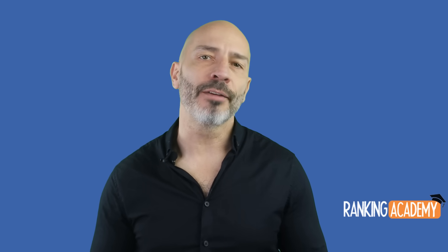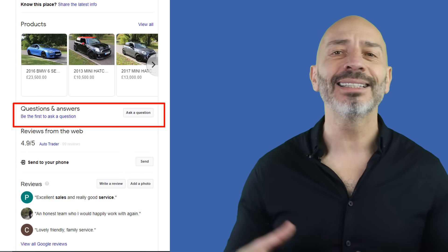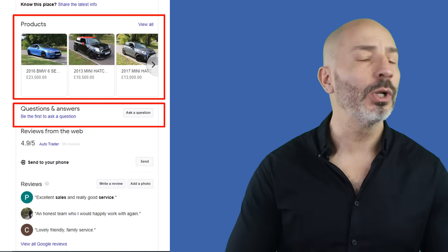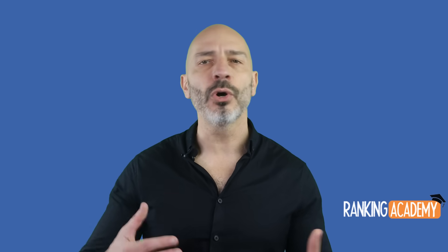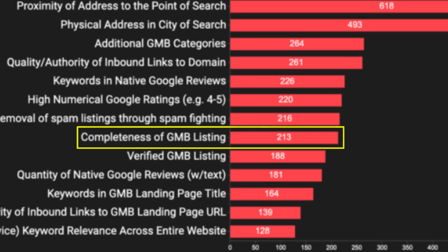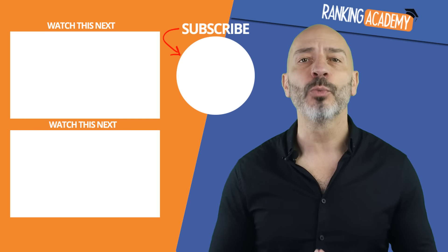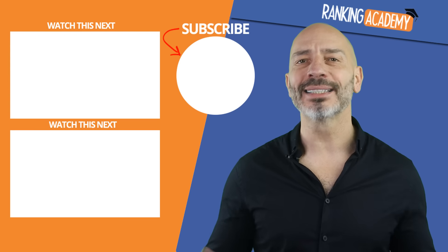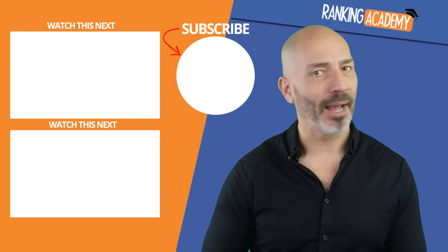These are the most common misconceptions when it comes to increasing rankings for your listing. Other features such as Q&As and services and products you provide will not have any impact on rankings either. Having said all that, it does not mean you should ignore features that do not influence rankings, because the completeness of a listing is a ranking factor in itself. So make sure you use as many features as you can — not to mention, it will be very useful for your visitors. I hope this was useful, and as always, if you have any questions, don't hesitate to post them in the comments below. Until next time, happy marketing.